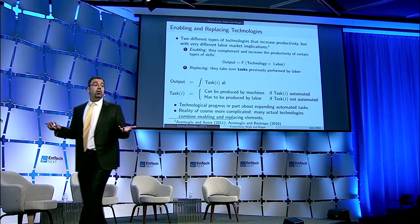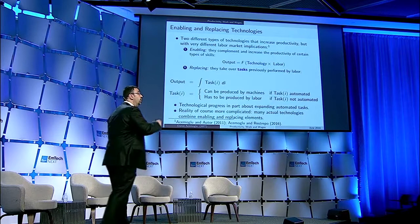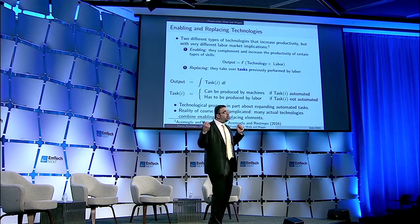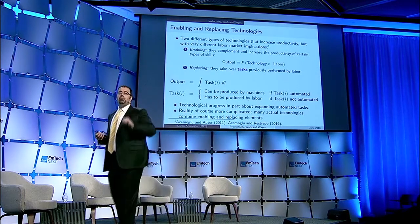Think of output as consisting of many tasks. If you want to produce a piece of garment, you need to do spinning, weaving, carding, drawing, coloring, marketing, designing, and all of these tasks. Together, that brings you a T-shirt. One of the things that technology does is that it automates some of these tasks.